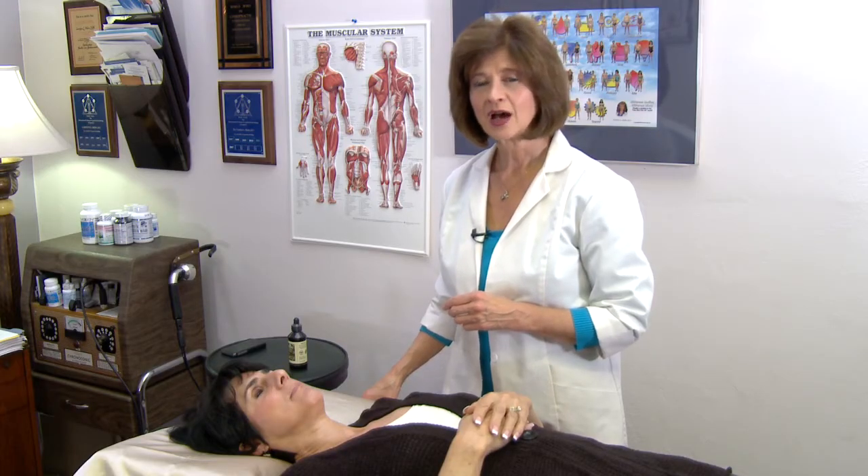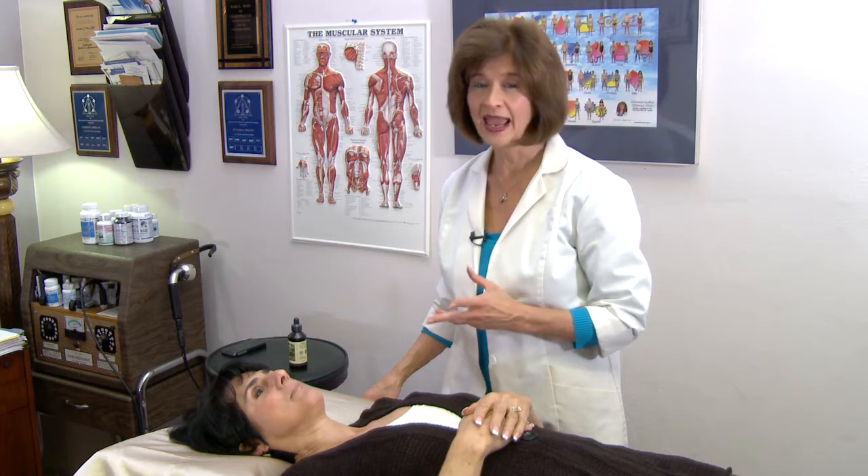Hi, I'm Dr. Carolyn Mine and today I'd like to discuss the subject of radiation and how to protect the body. Radiation can come from a number of different sources: ambient radiation, radiation when you're flying.